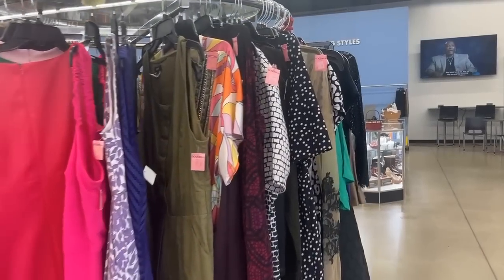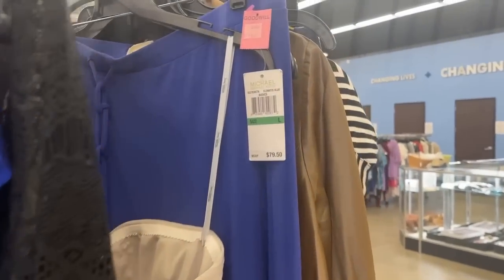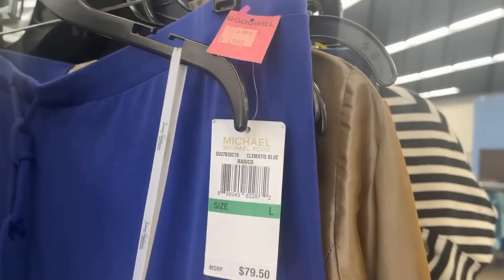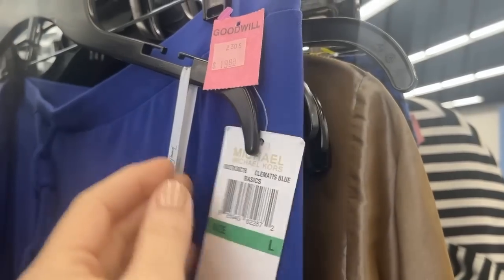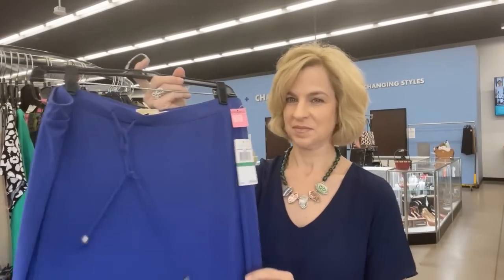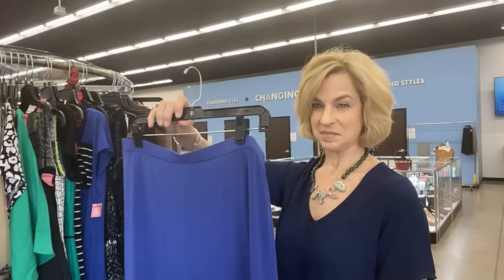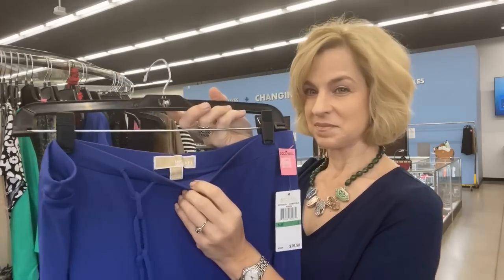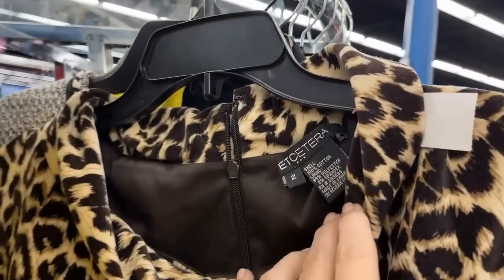Now we'll take a quick look at fashion — going for the dresses. I don't really know what I'm looking for today, nothing in particular, but of course blue. This is not my size, but I can't resist it: Clematis Blue, Michael Kors, $19.99. I know it seems like a lot, but it is brand new, and anything can be altered. In fact, most things that I purchase, even retail or resale, I have to have altered anyway — so it's really not a problem for me to get something a little bit big.